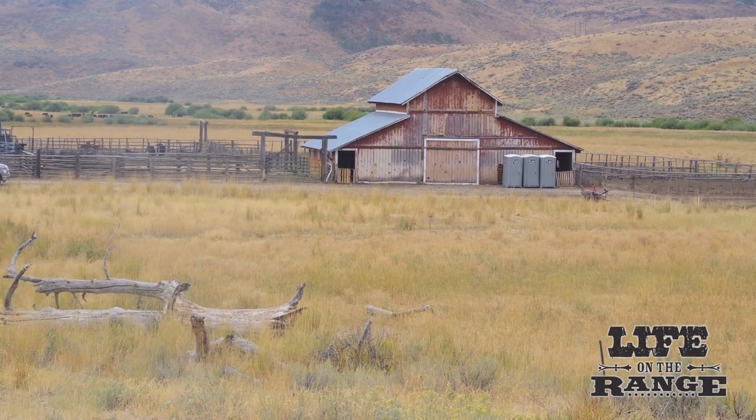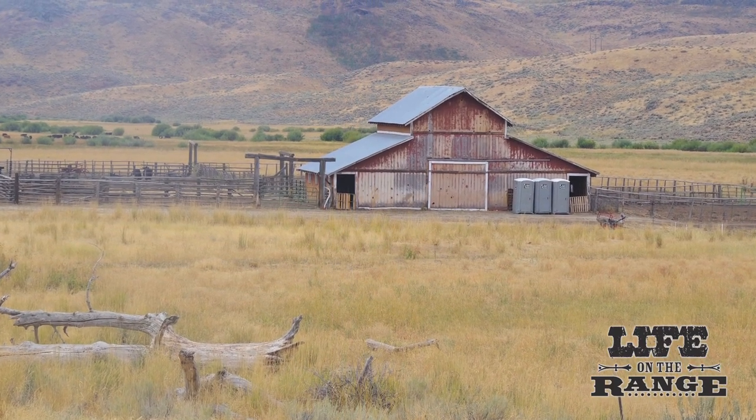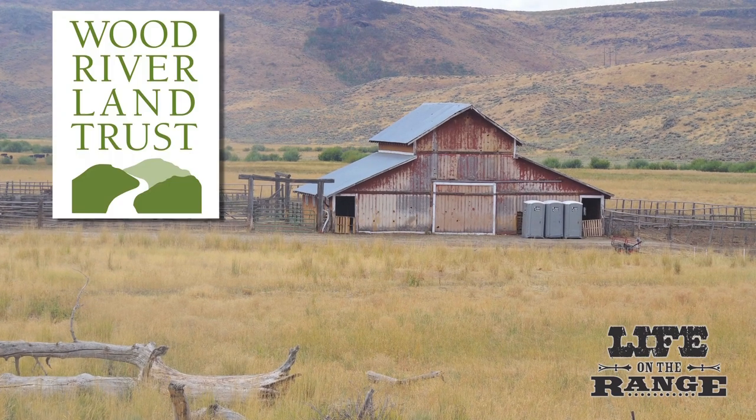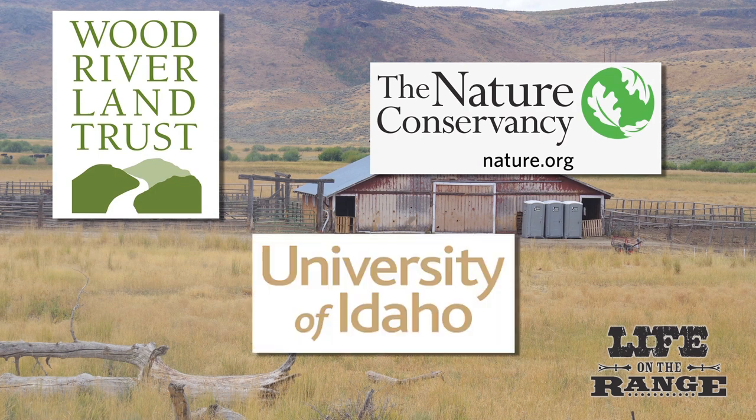Because of its dual qualities as a working ranch with strong conservation values, Rock Creek Ranch was purchased recently from the Rinker family by the Wood River Land Trust and the Nature Conservancy in a unique partnership with the University of Idaho.